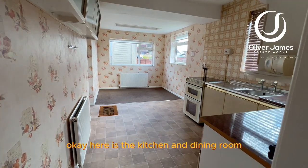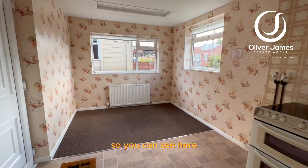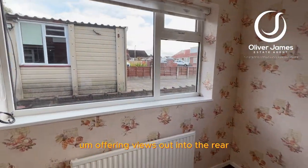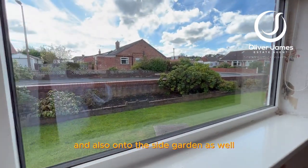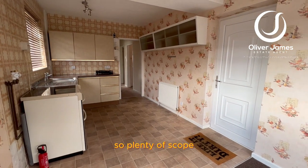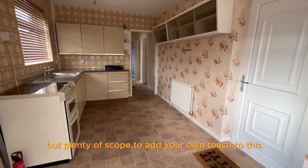Here is the kitchen and dining room — this must have been extended at some point. This is where your dining area would be, offering views out into the rear and also the side garden. You've got a good sized kitchen over here, plenty of scope. It does need updating, but there's plenty of opportunity to add your own touch to this.